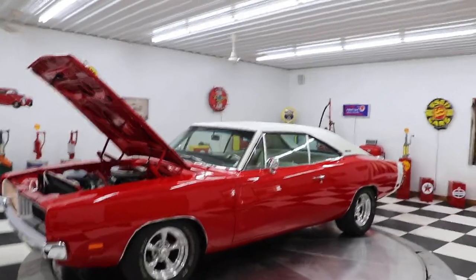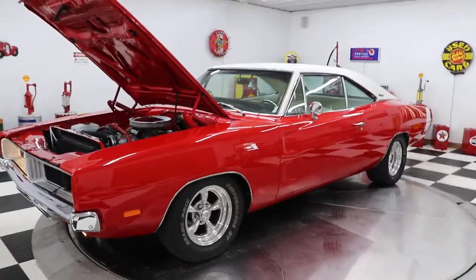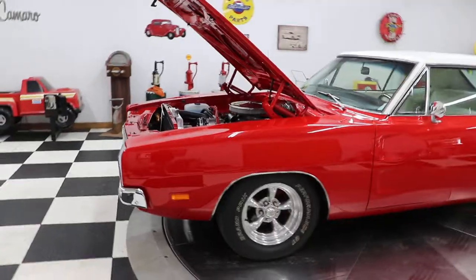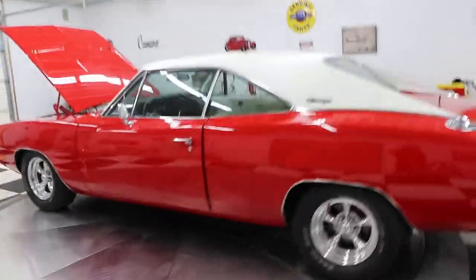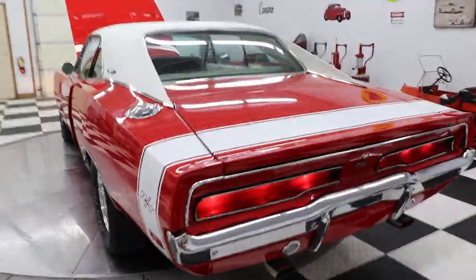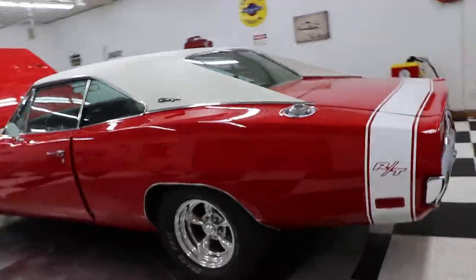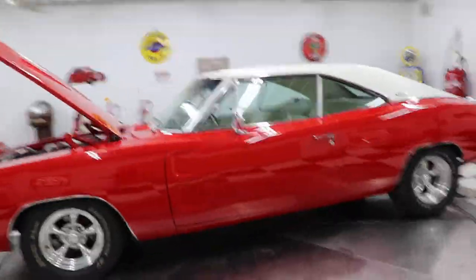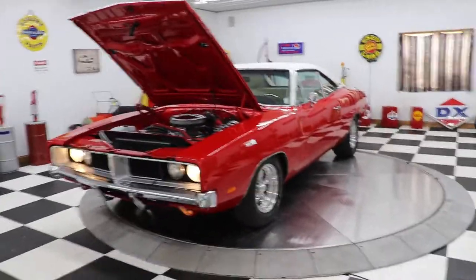We have between 75 and 100 collector cars in stock — lots of muscle cars: Chevelles, Camaros, Novas, you name it, we probably have it. If we don't, give us a call and we'll see what we can do. If you want to sell your classic or muscle car, give us a call — we'd love the opportunity to buy it. We're very honest here at Kenyon Classics; we tell you exactly how things are, no sugarcoating. Thanks for watching, hope you have a great Monday — it's good to be back!